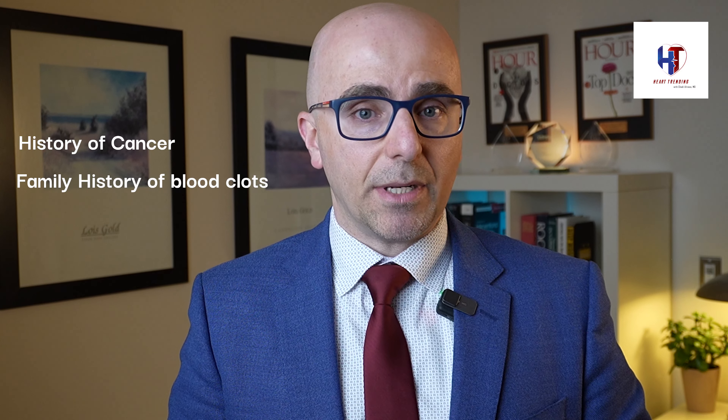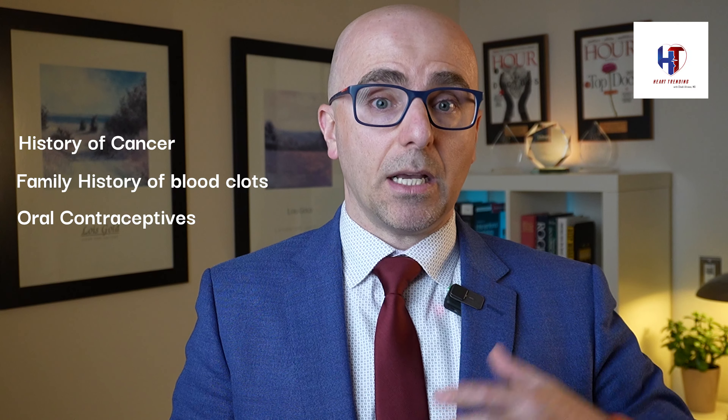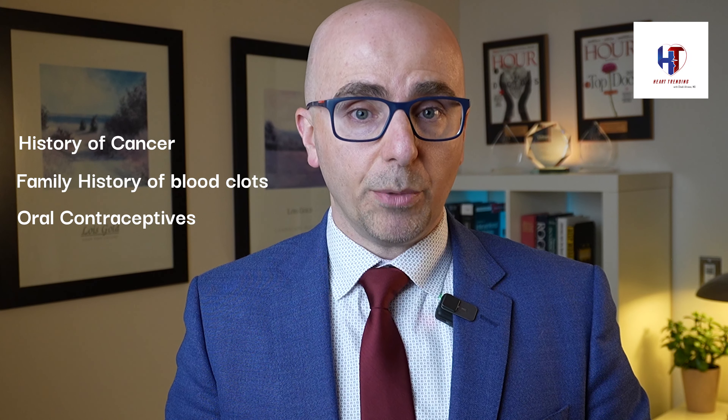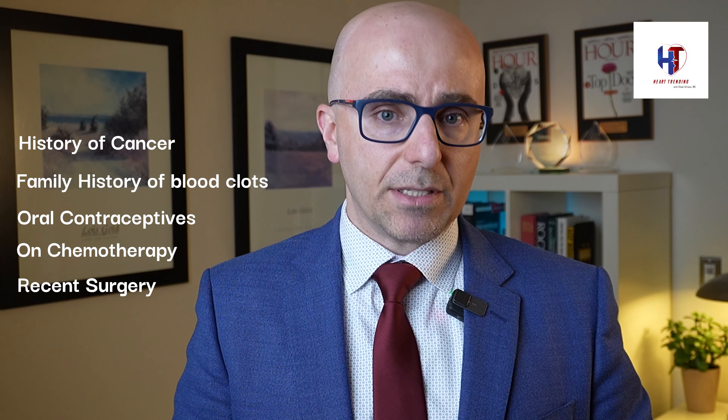So who are the patients usually at risk for blood clots or pulmonary embolism? Patients at risk include those with a history of cancer, a family history of blood clotting, those who have been taking oral contraceptives for a long period of time, patients on chemotherapy, or patients who have had recent surgery.